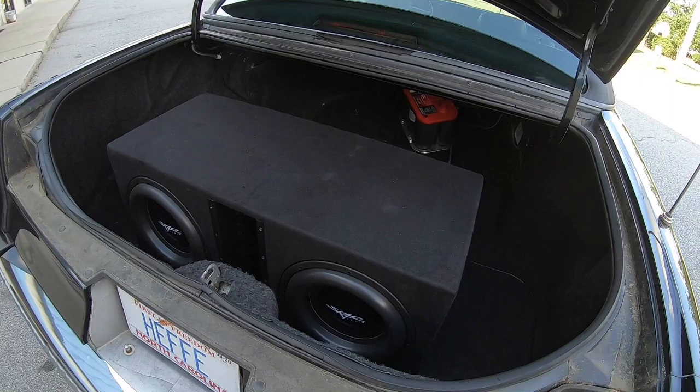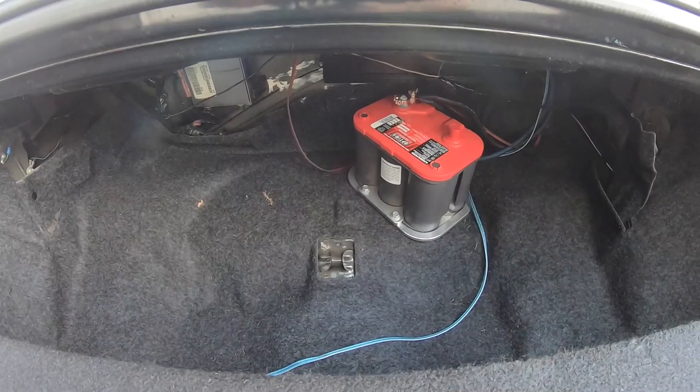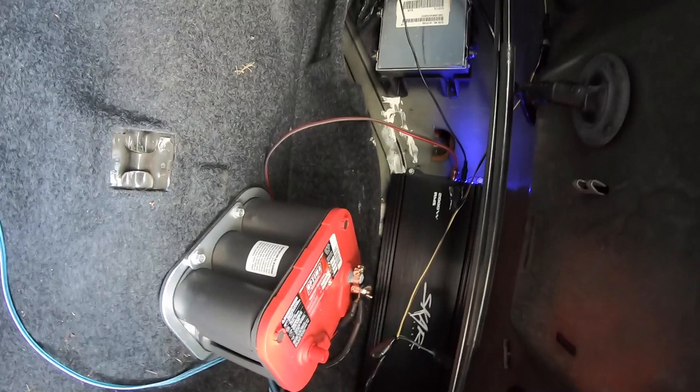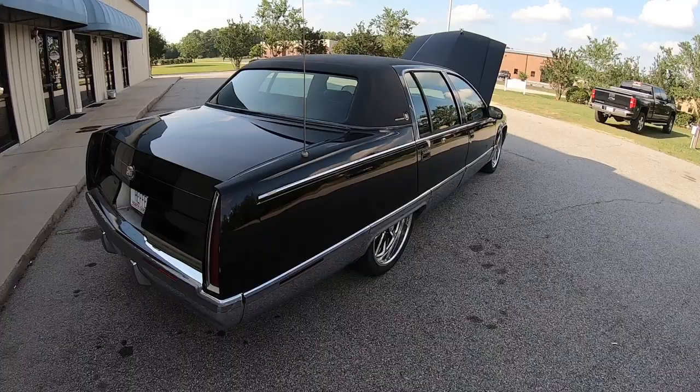In the trunk we have two SCAR Audio EVL 12s, with an Optima battery in the back and a SCAR Audio 2000-Watt D-Class Amplifier. This thing purrs like a kitten — it really runs well for having 170,000 miles on it.